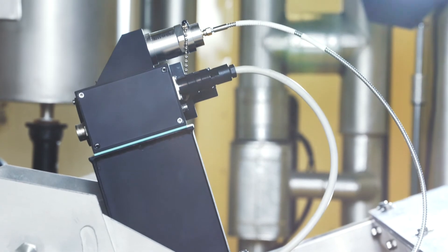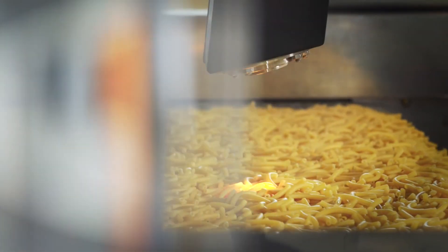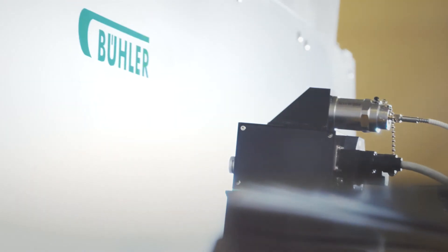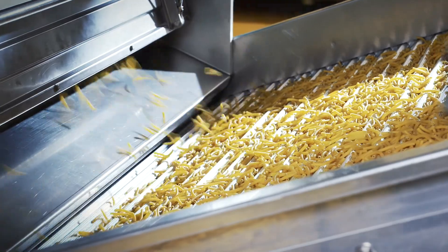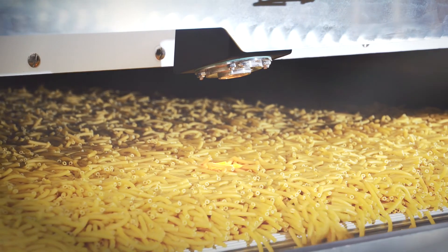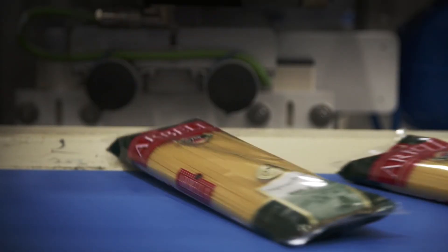Easy to handle with reliable data analysis, Bühler PastaSense helps you produce top pasta quality while increasing production efficiency, and is therefore a powerful addition to every pasta plant. Bühler PastaSense: constant quality and increased production efficiency.